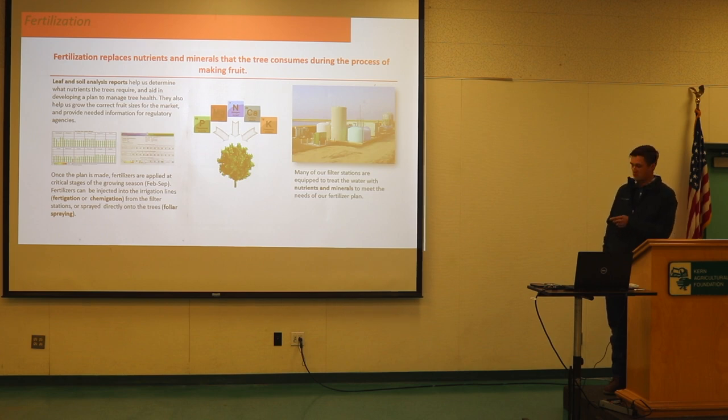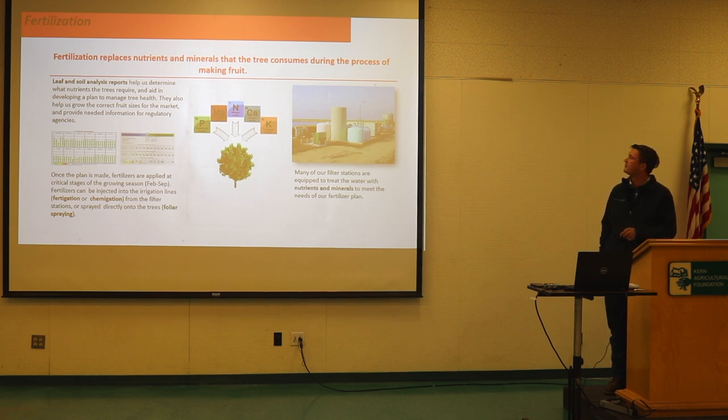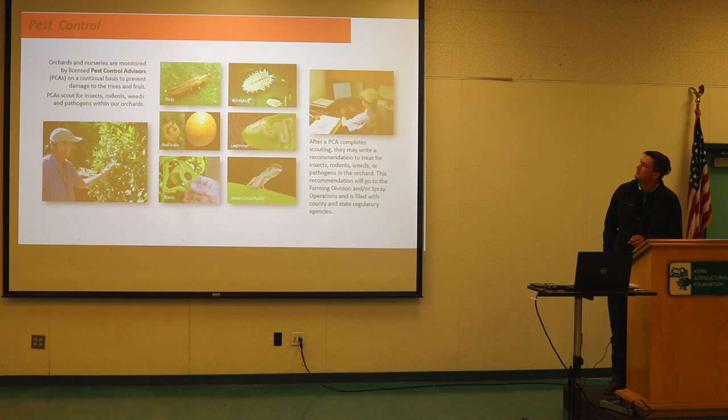We do leaf and soil analysis annually. We're testing about every block biennially — checking every single block in our desired pattern every other year. Some growers check every three to five years. If we have a deficiency in trees, we send soil samples to the lab and hopefully get something back that helps us reduce tree death in a given orchard.